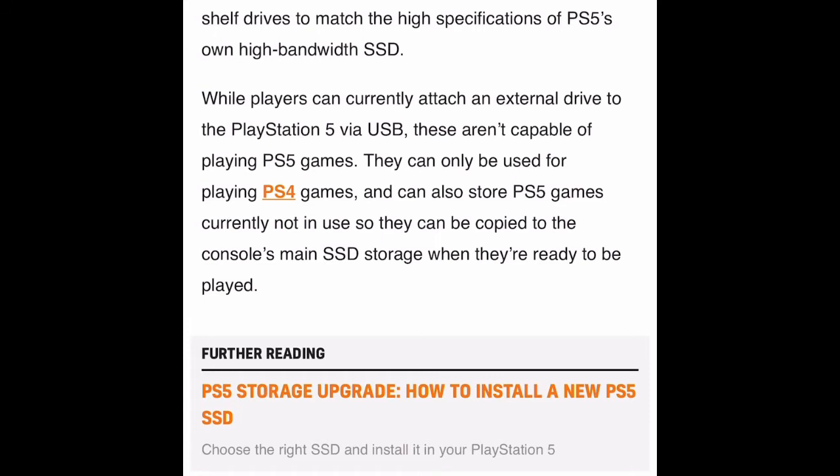While players can currently attach an external drive to the PlayStation 5 via USB, they aren't capable of playing PS5 games — which is true. I have a few videos in my playlist showing that. I have the Samsung T5 and T7, and quite a few externals connected to my PlayStation 5. You can only store PS5 games on external drives, not play them. The only games you can play off externals are PlayStation 4 games. PS5 games can only be stored there and copied back to the main SSD when ready to play.